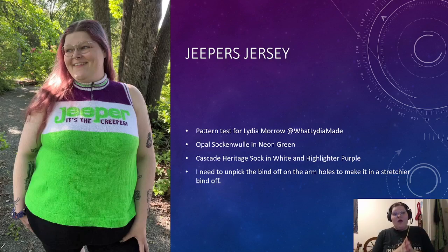This was done in Opal Sock and Woola in Neon Green, then Cascade Heritage Sock in White and Highlighter Purple. I need to unpick the bind-off of the armholes because I bound off way too tight — it's really uncomfortable and kind of pinchy when I wear it now. So I need to unpick that and redo the bind-off all over again. I don't really want to do it, but I'm going to have to, and that's going to be on my list of things to do in 2024.